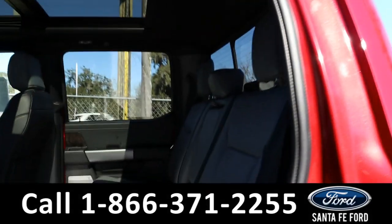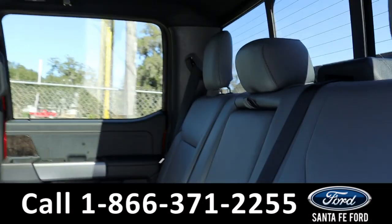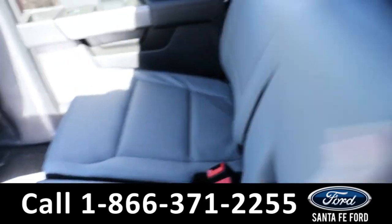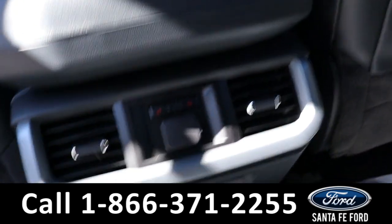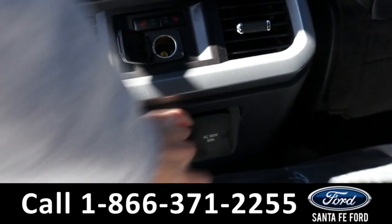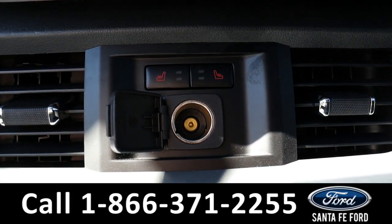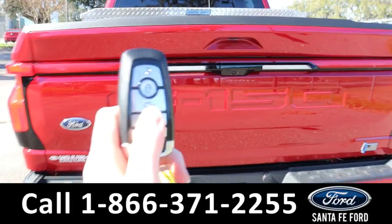Heading into the back, there's room for three additional passengers. Back here they have cupholders, air vents, and different charging ports. The seats back here are also able to be heated. As previously mentioned, it has a hitch receiver and a remote tailgate.